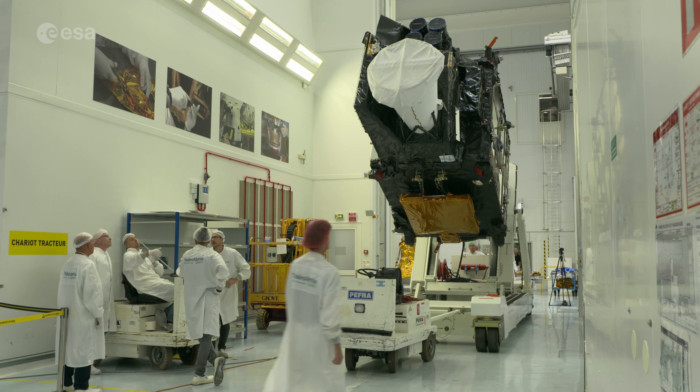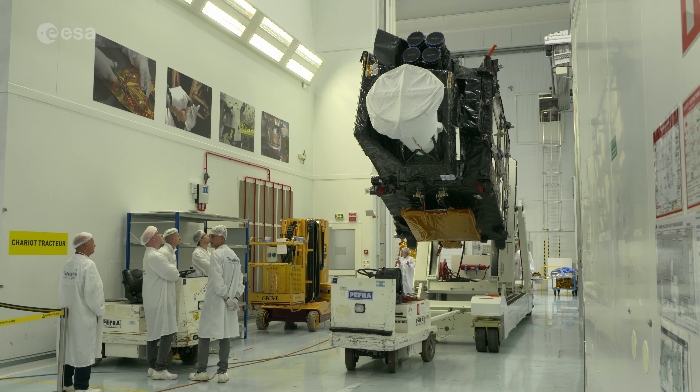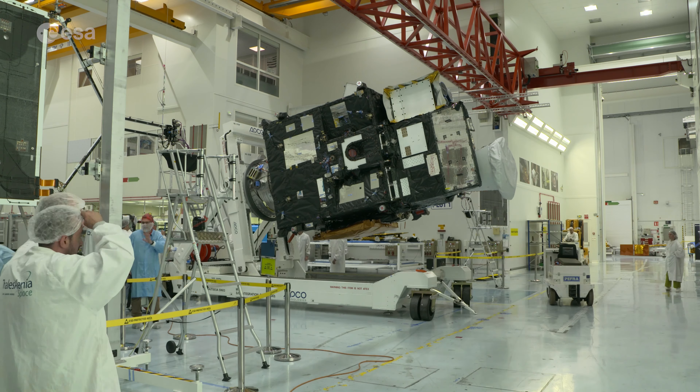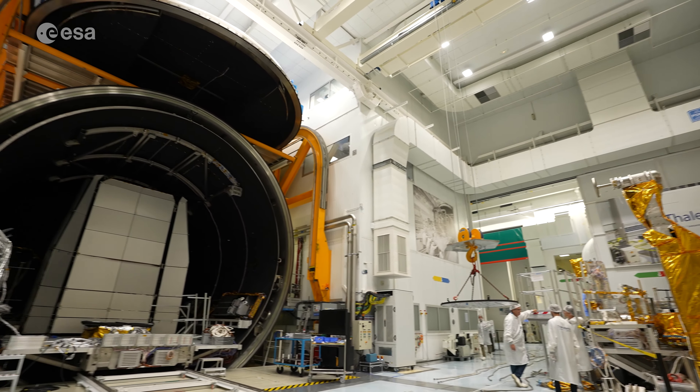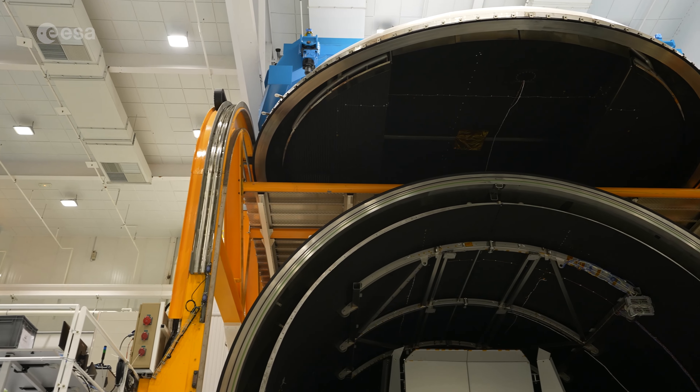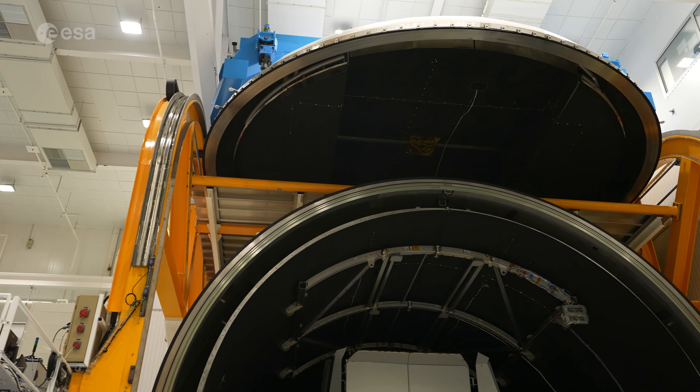In the clean room before the new MTGI-1 launches, final preparations were made before the satellite would ship to the launch site. The spacecraft was tested within the extreme temperature range of space using an enormous vacuum chamber. Here, the satellite was equipped with its solar panels.